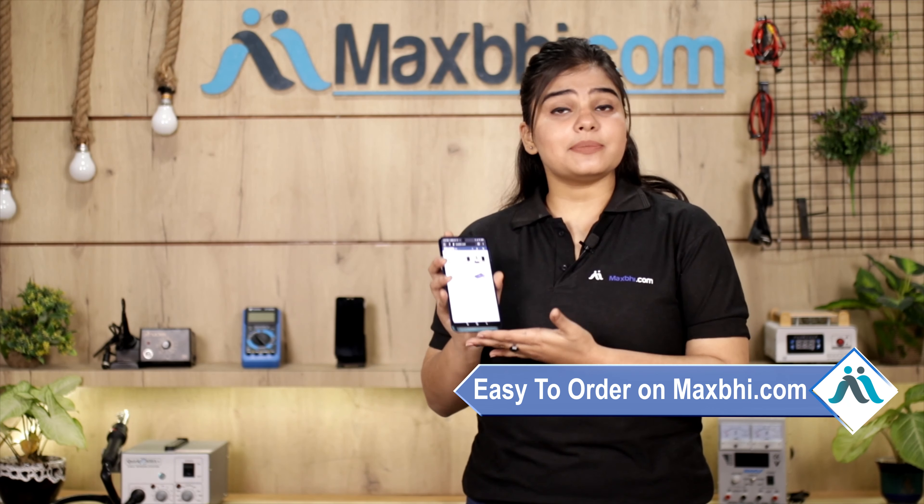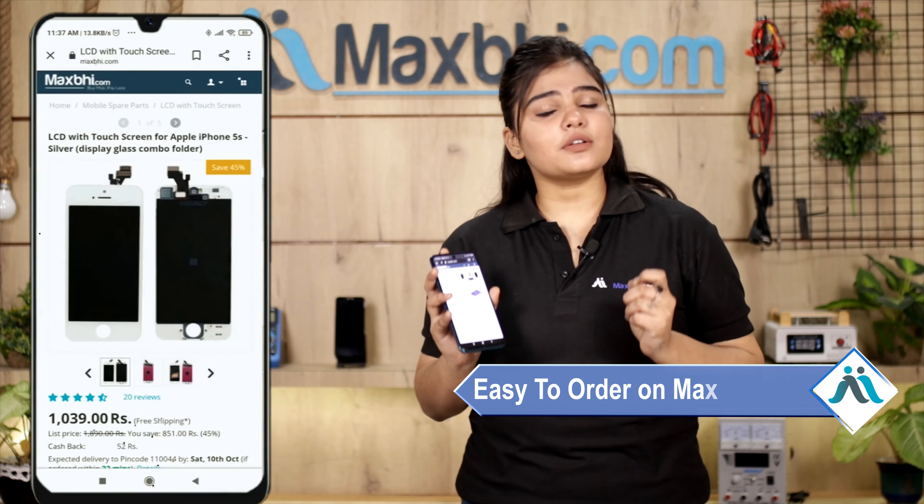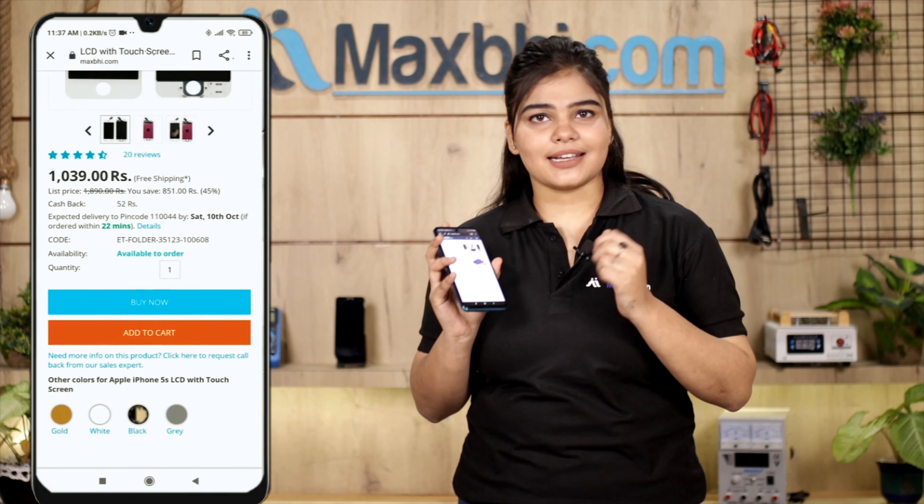This display is checked and verified by quality assurance. The Asus Zenfone 3 display from MaxBee comes with a replacement warranty, so you can buy with confidence knowing there will be no problem after purchase.